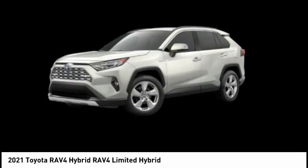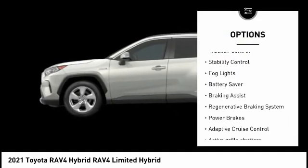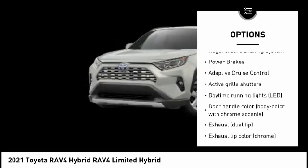Here are some of this vehicle's great options: tire pressure monitoring system, active grille shutters, traction control, stability control, fog lights, and battery saver.